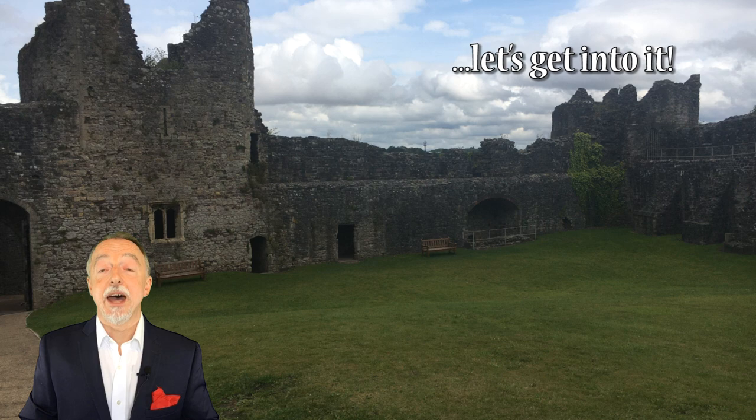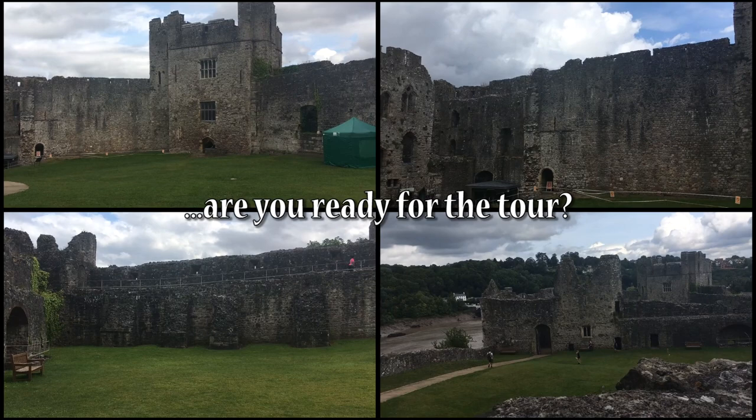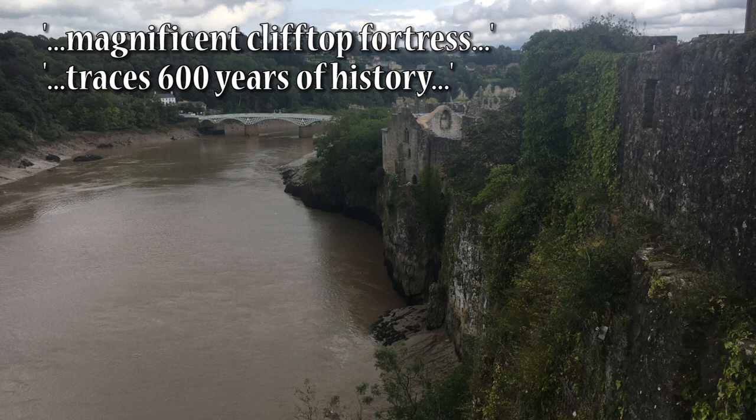There's not much more to say, so let's just get into it. Here we are at Chepstow Castle. This magnificent castle is sitting on top of a cliff and in terms of history it goes back well over 600 years.